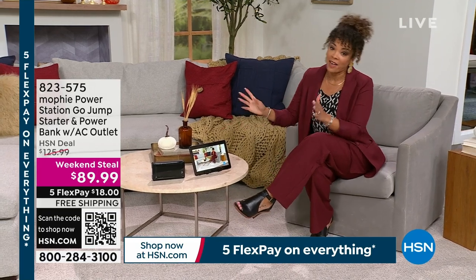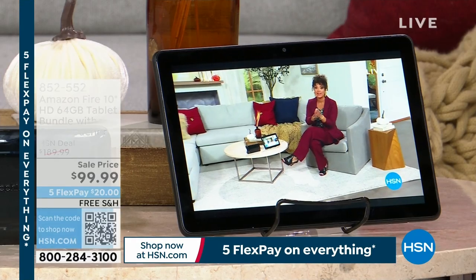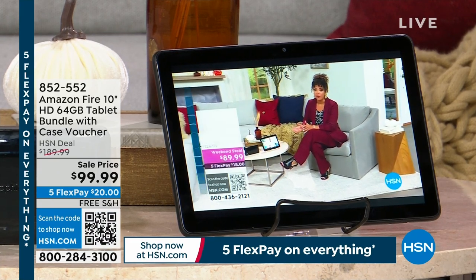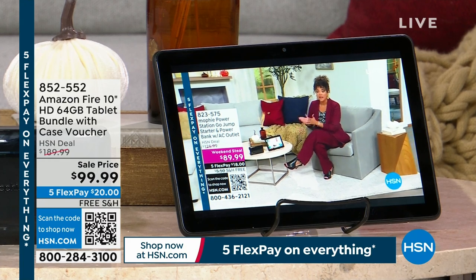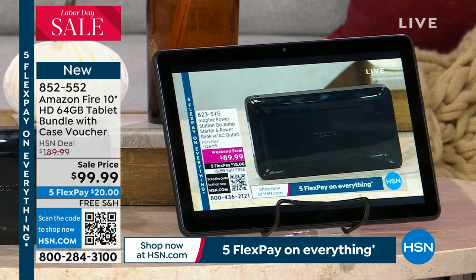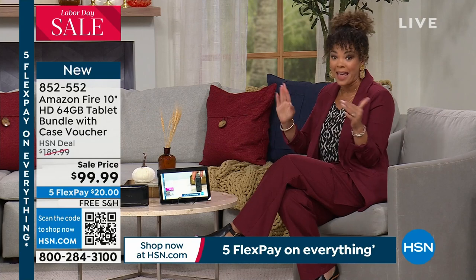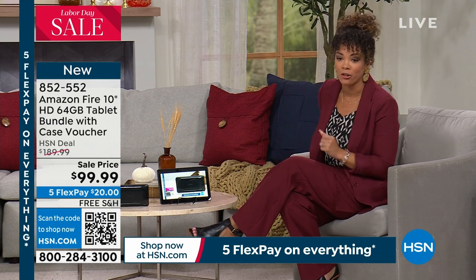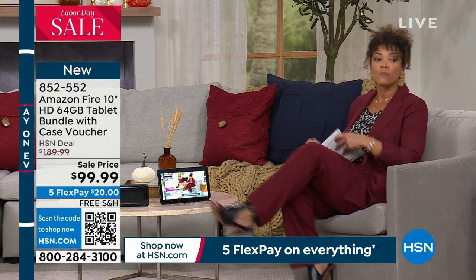I have to be honest — I glanced at this and thought, that's not my show, I'm not doing a portable TV. But then I realized it's actually the Amazon Fire 10-inch tablet, high definition, 64 gigabytes. There's a bundle that includes a case voucher so you can personalize it with your family photo. We'll ship it to your doorstep for free, first payment $20. On Amazon's website this is $189, but for us today, under $100 brand new. Item number 852-552.